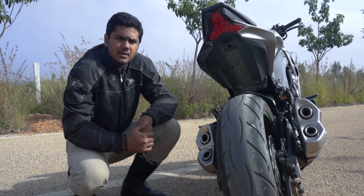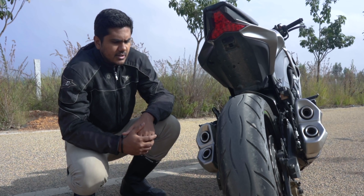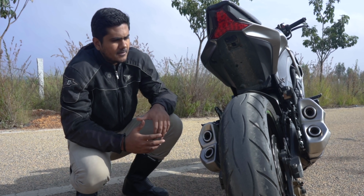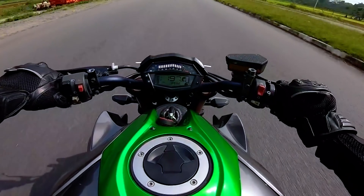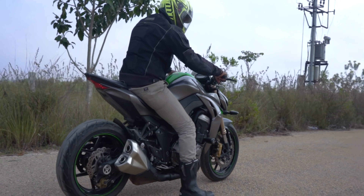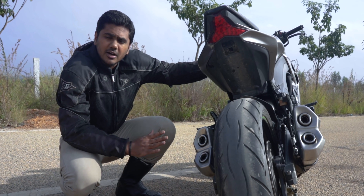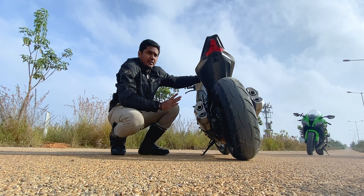If you ask me about my experience on the Z1000 — I've experienced a lot of bikes before — but specific to the Z1000, the suspension setup is very hard on this bike. The damping is not that smooth, so you feel like you're sitting on a bench or a rock. This bike is mainly suited for highway riding and highway cruising; that's the best usage you can get from it.